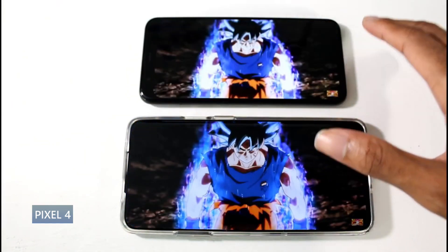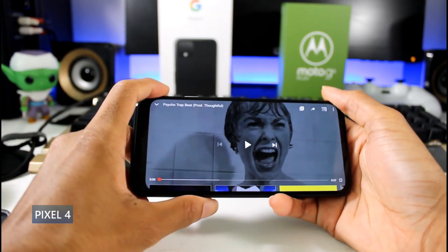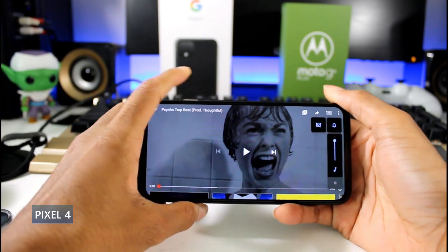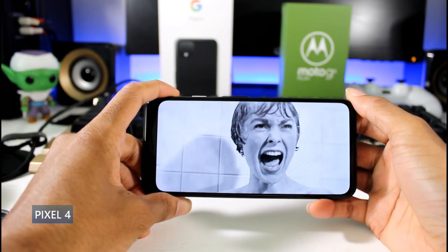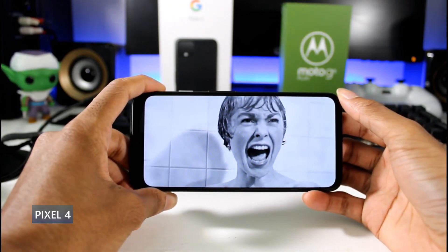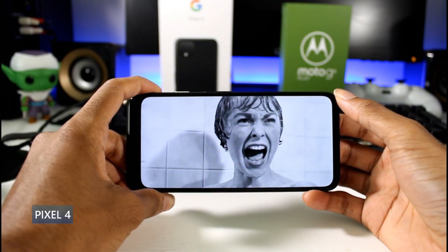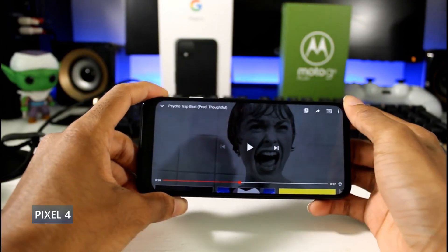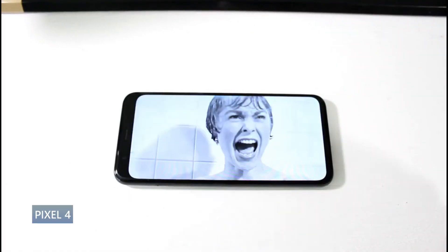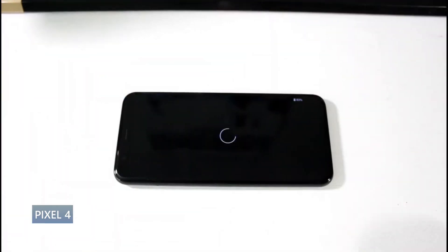It launched with Android 10 and is upgradable to Android 12, and will get Android 13 as well. It runs a Snapdragon 855 with Adreno 640 — this chip still performs excellently in gaming and benchmarks. The 855 is one of the most efficient chips Qualcomm has released. You have 64GB of internal storage and 6GB of RAM, so you might want the 128GB model if you download a lot. The stereo speakers sound amazing with tons of bass. No headphone jack, but NFC is on board.